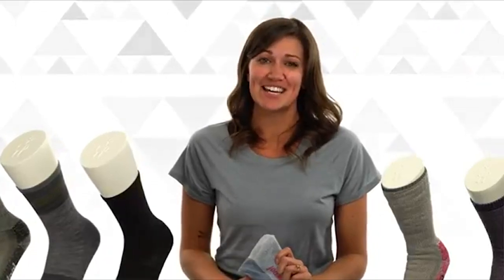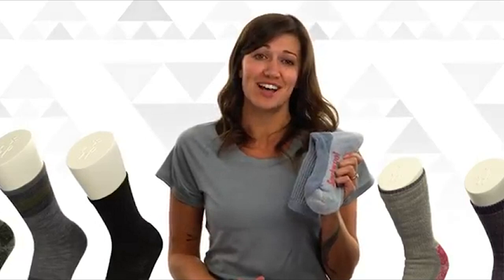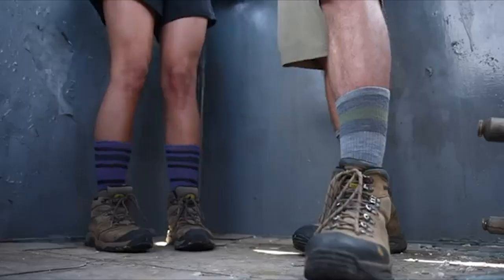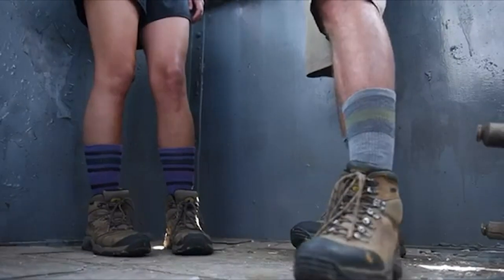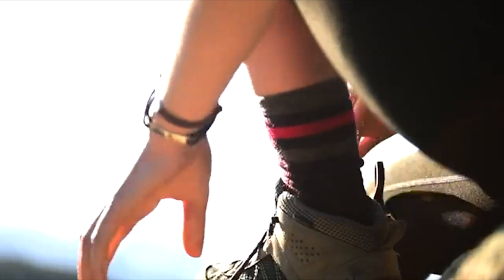Made right here in the USA using the finest Merino from around the world, we introduced these Merino wool socks over 20 years ago. Since then they've become a staple for hikers of all types and one of the best selling apparel items in the outdoor industry.